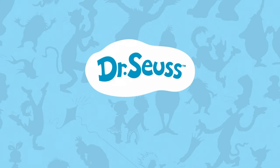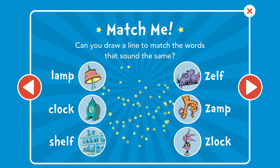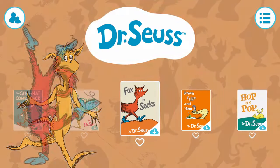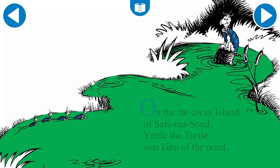Introducing the Dr. Seuss Deluxe Book App. Fun animations and activities on each page. Read along with your favorite Dr. Seuss characters. Choose Read To Me, Read It Myself, or Autoplay Modes.